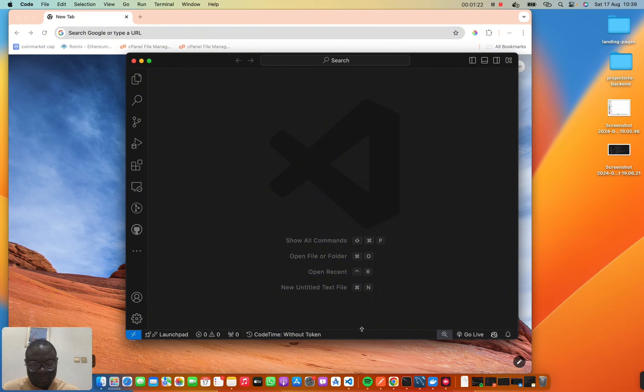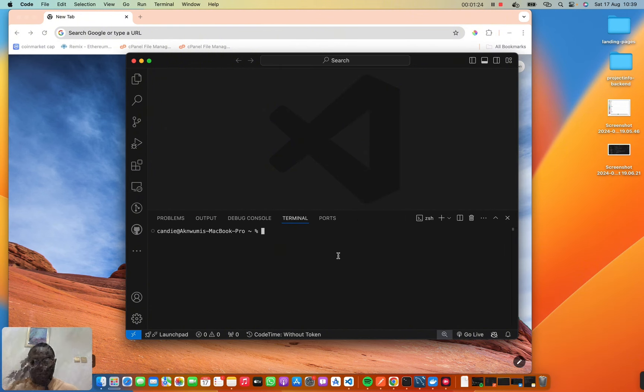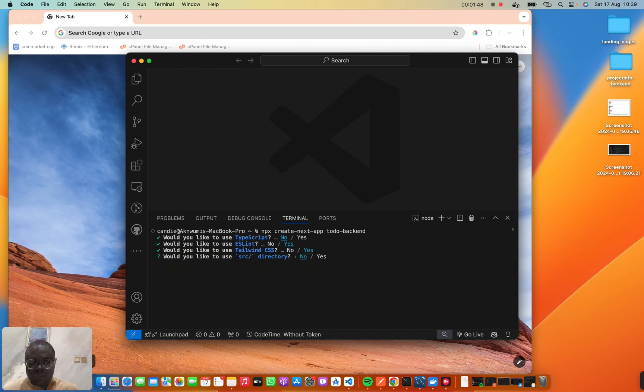First things first, we need to create our Next.js app. I'm going to spin up my terminal and run `npx create-next-app to-do-backend`. For the setup options: TypeScript — yes, and the rest of the defaults.